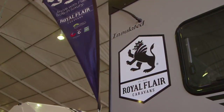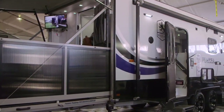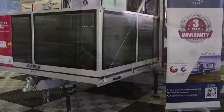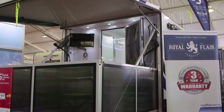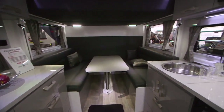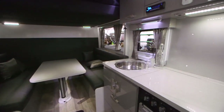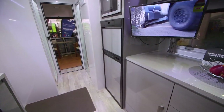Sounds awesome, Brendan — so what else is new from Royal Flair? We've got three major new features. One is the new Piazza — 16 foot 6, a small van that's very easy to tow, but when you go inside it has so much space: shower and toilet, and you can fit three good-sized adults or accommodate four people with the bedding setup. It's a fantastic unit.